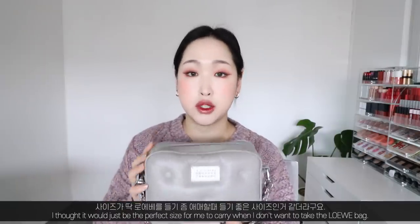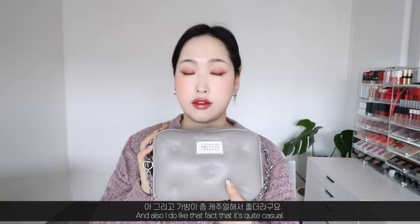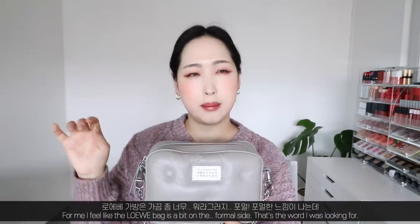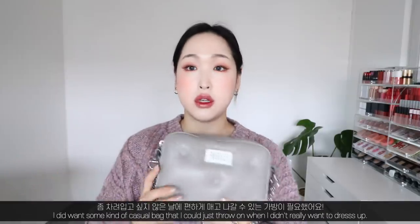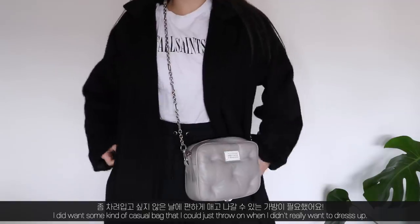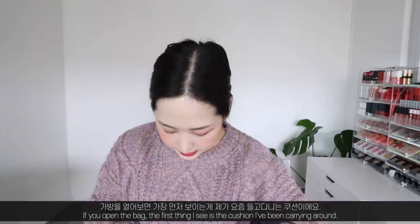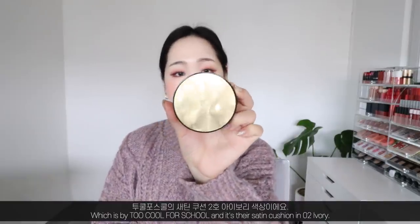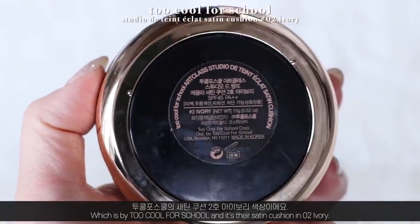I thought it would be the perfect size for when I don't want to take the Loewe bag. I also like the fact that it's quite casual — the Loewe bag feels a bit on the formal side, so I wanted something I could just throw on when I didn't really want to dress up. Opening the bag, the first thing is the cushion I've been carrying around, which is by Too Cool For Skull.